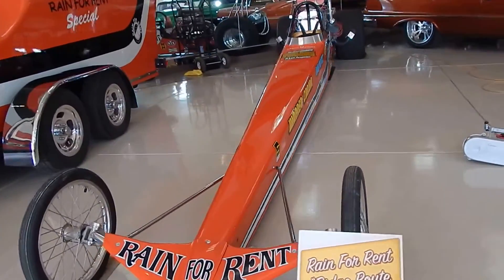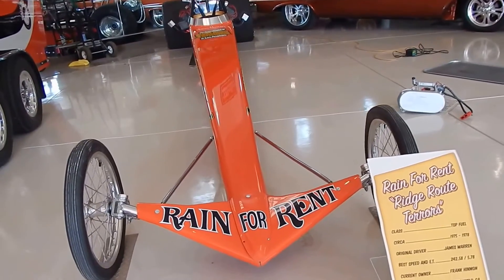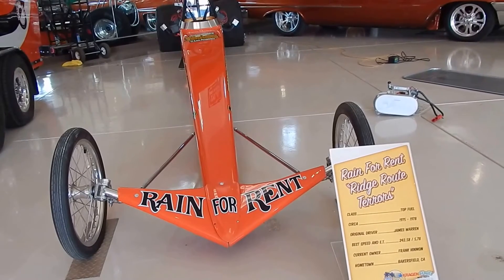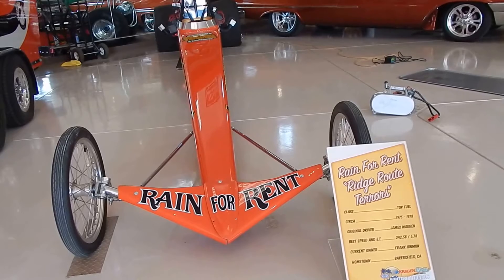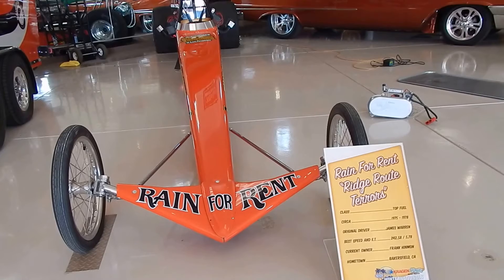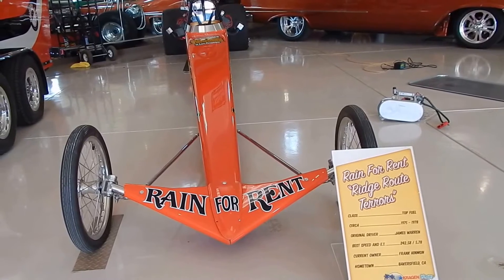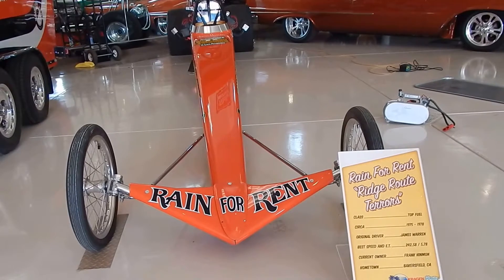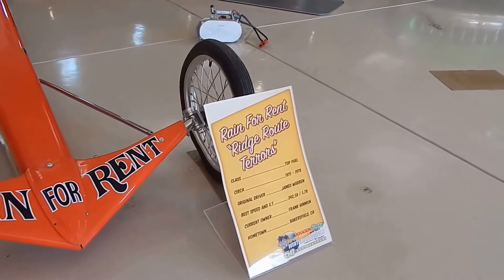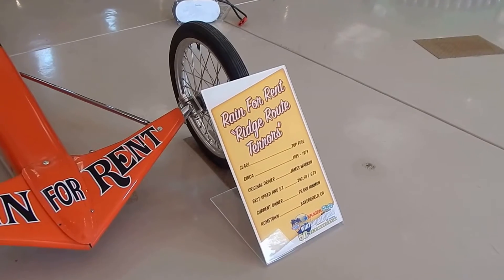We want to walk around it so people get a feel as we go through the video. It raced in the top fuel class. Rain for Rent was the sponsor of the dragster. And what about the Ridge Route Terrors? That was their nickname. The reason they called them Ridge Route Terrors is obviously driving over the Ridge to the drag strips in Southern California — Lions Drag Strip and out in Orange County Raceway. It's circa '75 through '78. It won three years at Bakersfield top fuel champion — three years in a row. The only car to ever do that.